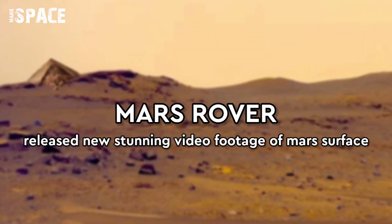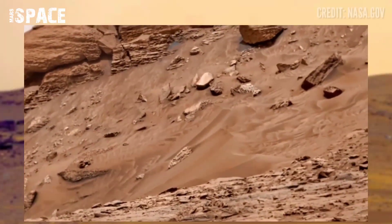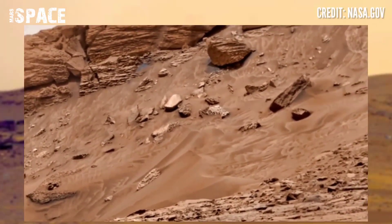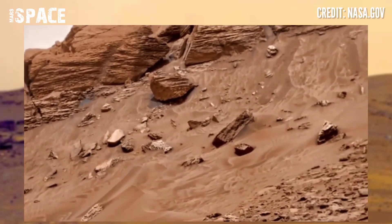Hello everyone, welcome back to our YouTube channel Mars Space. If you are new, hit the bell icon, give us a thumbs up, and please watch till the end. NASA's Mars rover has released this stunning video footage of the Mars surface.